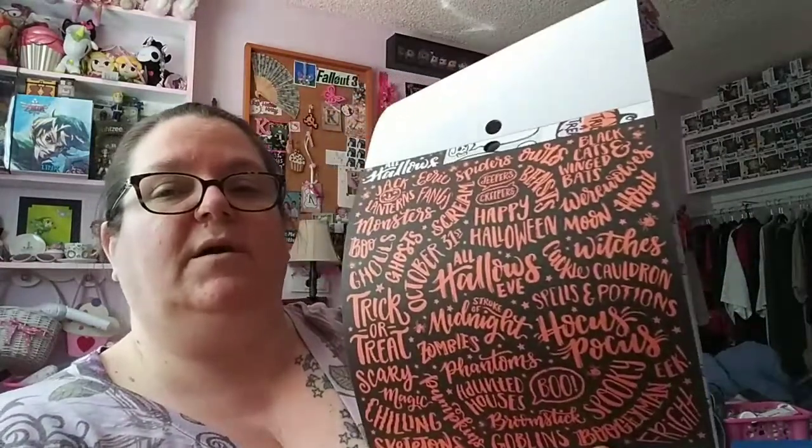I also got the six by six paper pad — I don't have any six by six paper pads. This is a really cute pad. There are cut aparts and this one says 'Happy Halloween' and stuff.